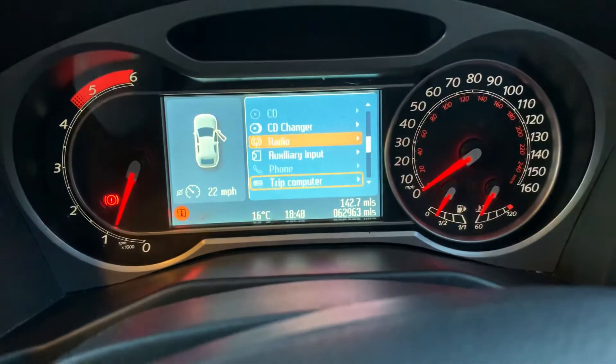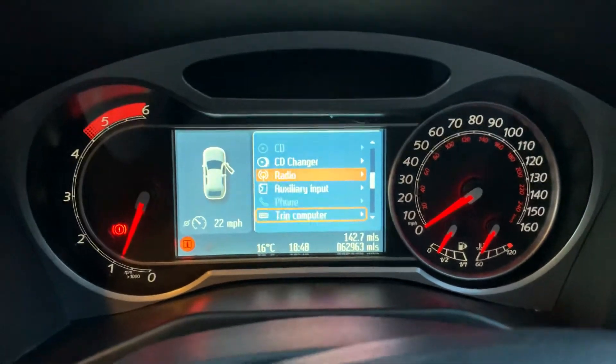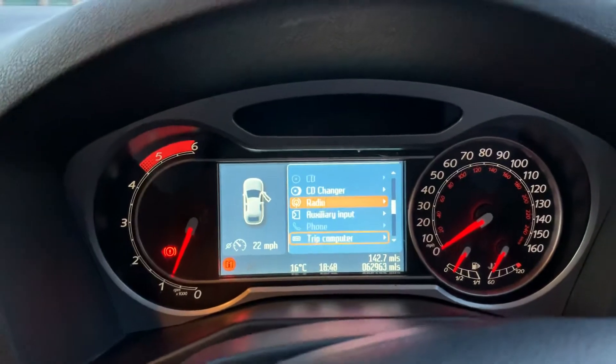There you go — 62,963 miles. It's a very low mileage car, which is why it's in such good condition.